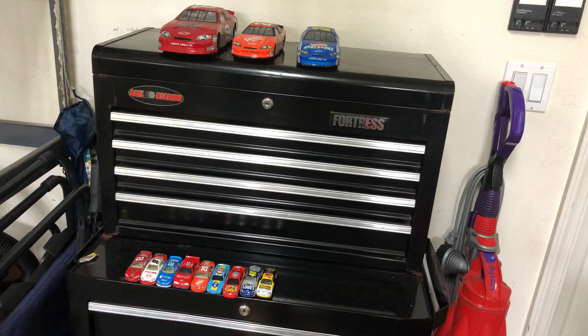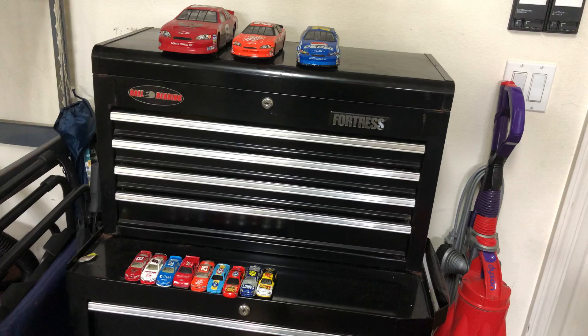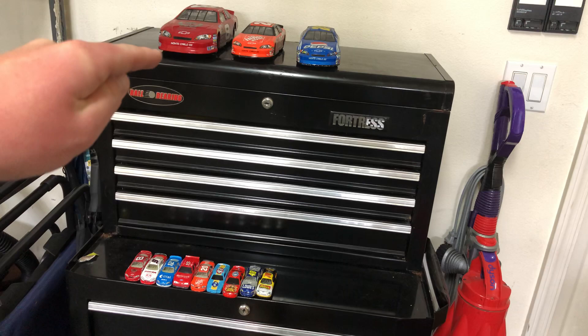Hey guys, today I'm doing a little video I haven't really done before. I've been watching so many people reviewing diecast cars lately, I decided to do one of my own. So as you can tell, I'm reviewing NASCAR diecasts — both big and small. I'm pretty sure every single small one is a 1:55 or 1:64 scale; someone can correct me in the comments.